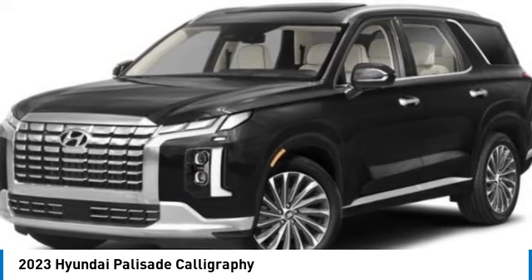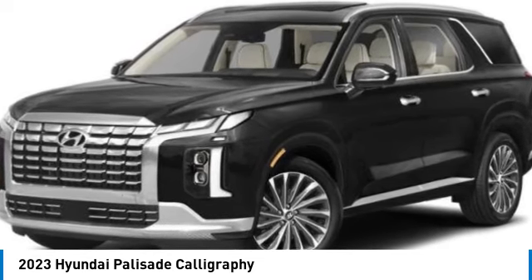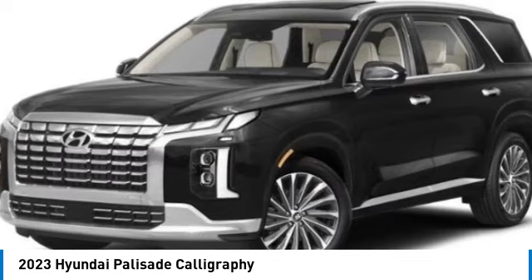Power lift gate, brake assist, daytime running lights, privacy glass. Drive away with a great deal on this vehicle. Call or stop in today.